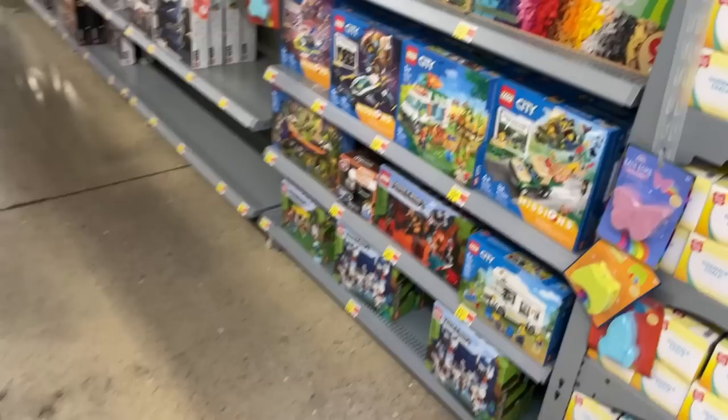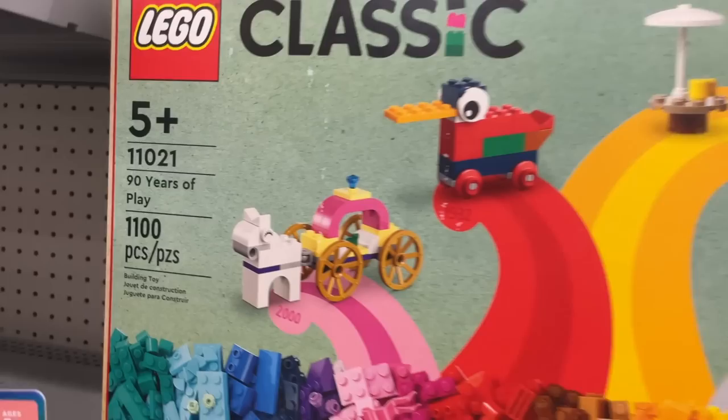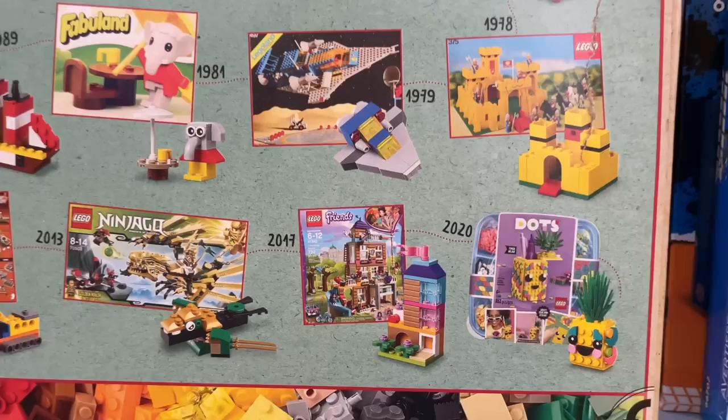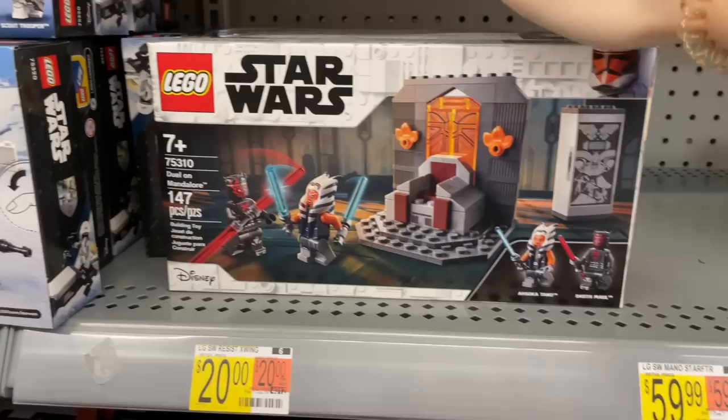All right, so here we have the Lego aisle. They have this Lego Classic set — I actually have this one, I still need to make some content on it, but it's just really cool. It's for 90 years of play, so they have a bunch of just different iconic builds through the years. Here we have a pretty big Lego aisle. Let's start with the Star Wars section. They have some Snow Trooper battle packs in stock — yeah, a bunch of these. That's kind of cool. And the duel on Mandalore as well.